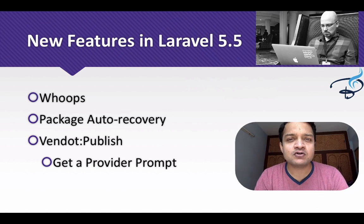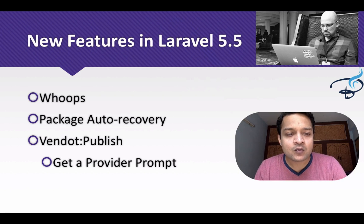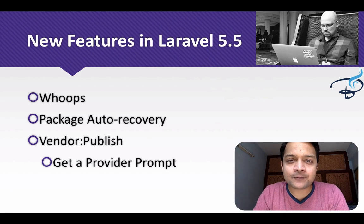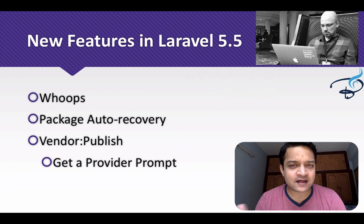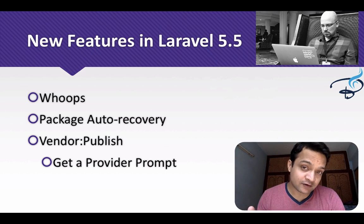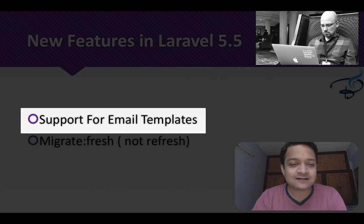Next is auto package discovery. If you've been using Laravel you've probably used many packages where you had to go to the app.php file and include the service providers manually. Now we don't have to do that. Also, with vendor publish, instead of getting everything inside the targeted folder, you now get options to select only the specific files you want.